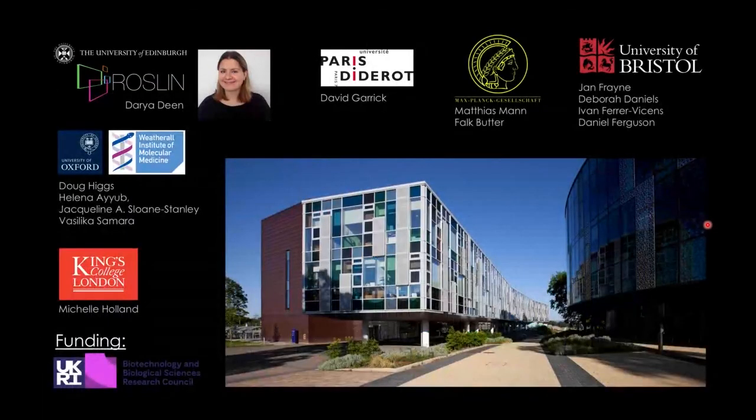I'd like to thank all the people involved: Dasha Dean, my postdoc who completed this beautiful paper and is now a senior bioinformatician at the University of Newcastle; David Garrick at the University of Paris-Diderot who initiated the work; Matthias Mann and colleagues at Max Planck for the mass spectrometry; Jean-François and her team who completed the primary erythroid cell work in the middle of the pandemic; and Michel Holland who was also involved. Thank you very much for your attention — I'm happy to take any questions.